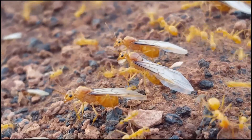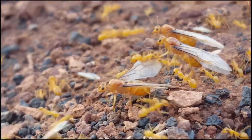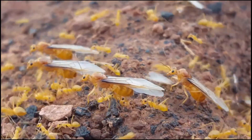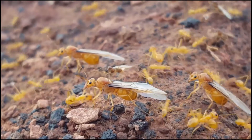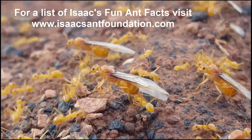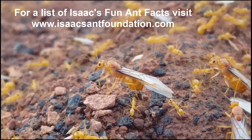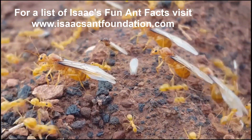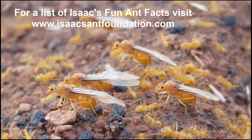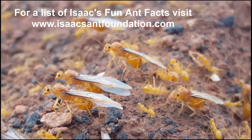In order for her to be successful, many things must go right. If she is successful, the queen could live up to 30 years, and all of her workers in the colony will be female. Only one percent of all the queens that fly will be successful in establishing a new colony — that means for every 100 queens that fly, only one queen will successfully establish a new colony.